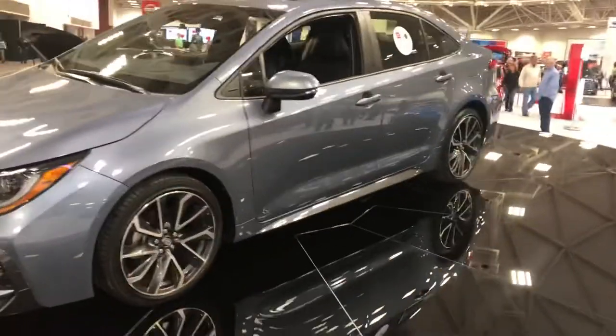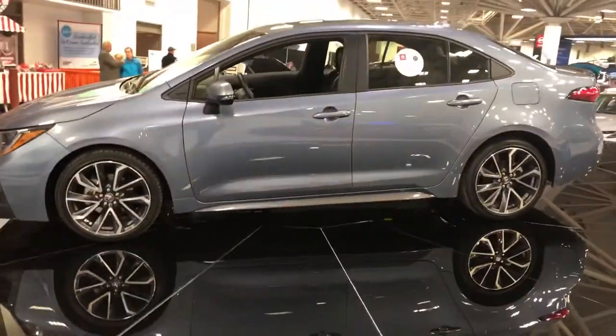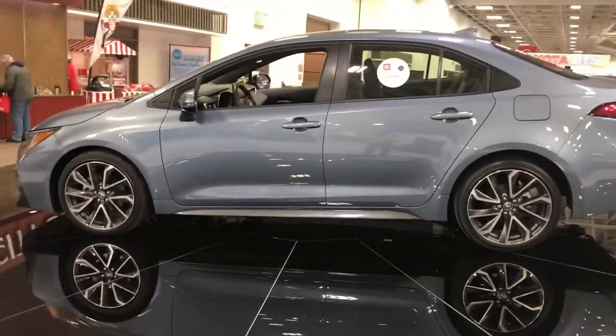The MSRP starting on this vehicle is $22,950 up to $23,950, and there are three trim levels.